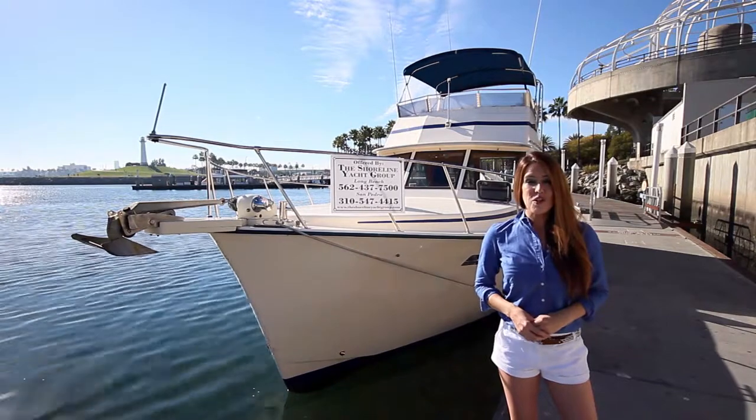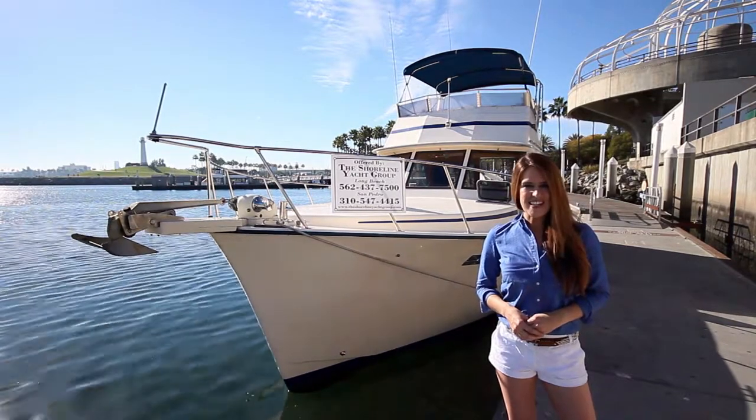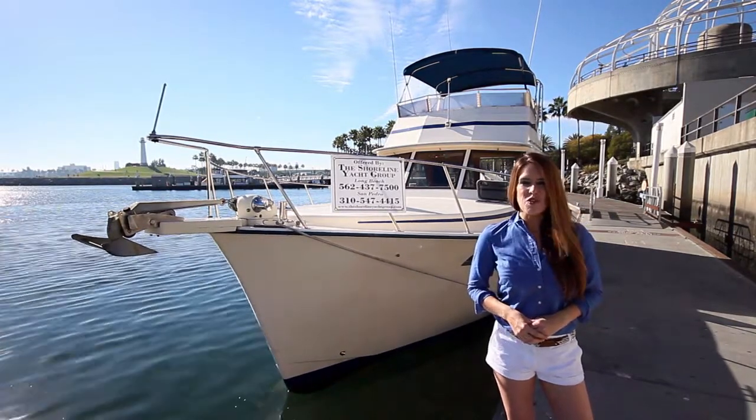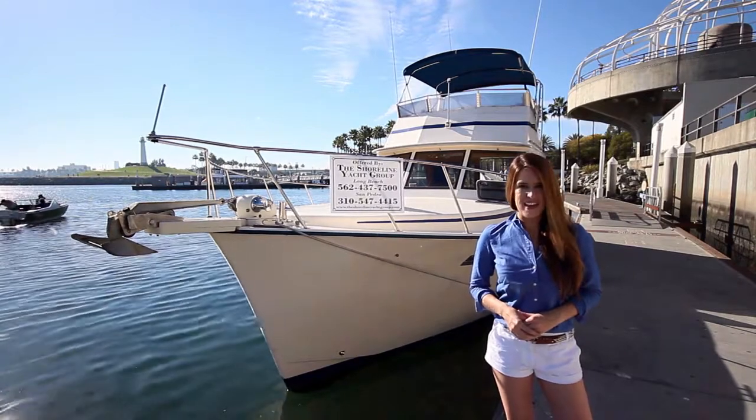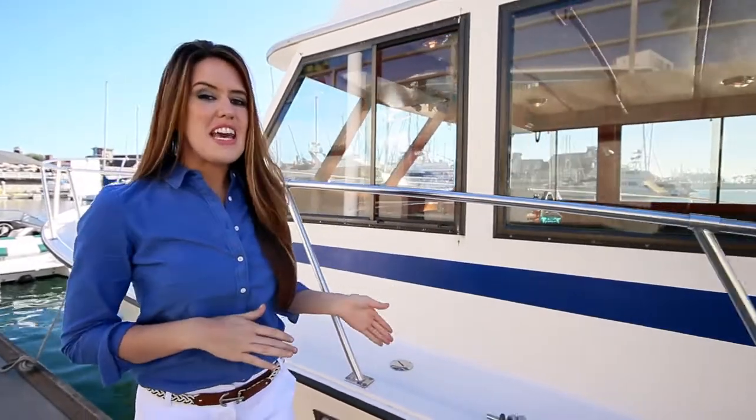Welcome aboard the Sportfisher named After Taxes. This 37-foot Ventura twin engine beauty is located in Long Beach, California. This recently surveyed 1988 Ventura features a fiberglass hull and brand new bottom paint.